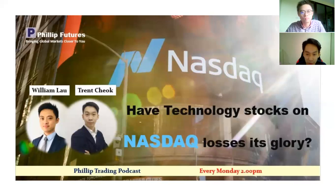If you have any questions, you can message in the comment box below. Technology stocks on Nasdaq have undergone a deep correction since two weeks ago. So William, from your point of view, what are the main reasons that have caused the drop in the prices of technology stocks on Nasdaq?